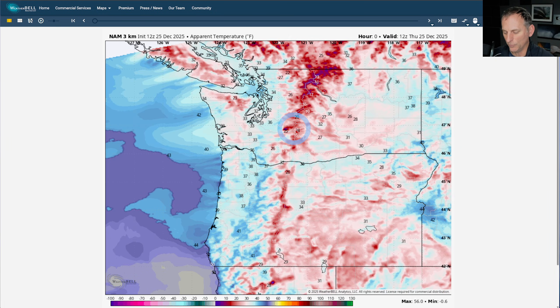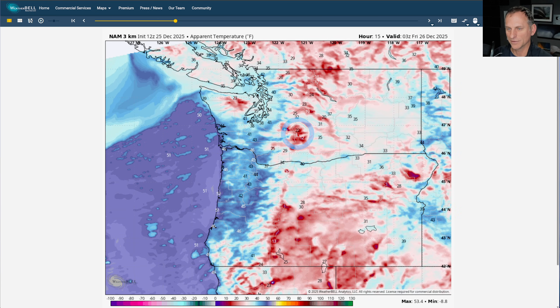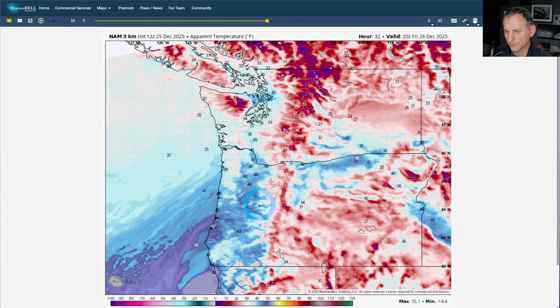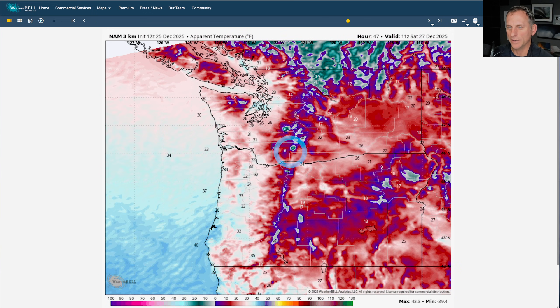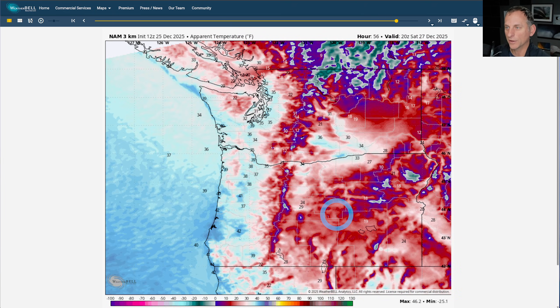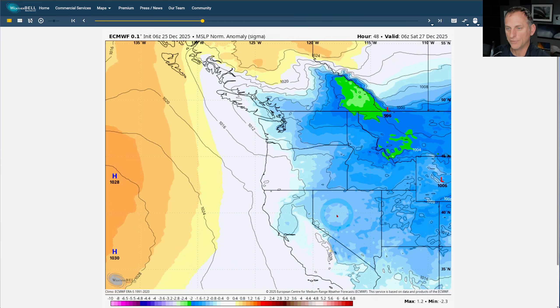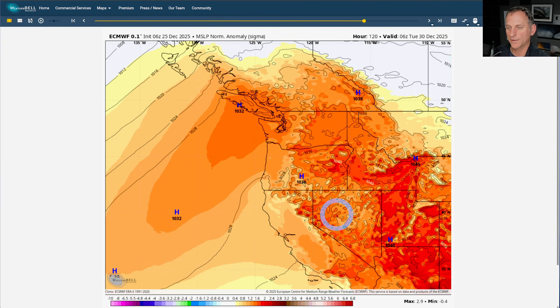Looking at apparent temperature taking wind chill into account — it's looking chilly today across much of the region, not warming up too much. Going through Friday, that cooler air mass starts to arrive out of the northwest, pushing across the region. By Saturday morning, look at some of these teens out there in the Fraser River Gap and some of the higher terrain in eastern Washington. It's going to feel pretty chilly, even down across Seattle and Portland — you'll feel like it's in the low thirties by Saturday morning. The European model shows our initial system, then the troughing with cooler air arriving and settling down, then we really build that ridge towards the end of December.